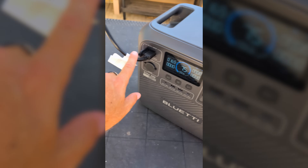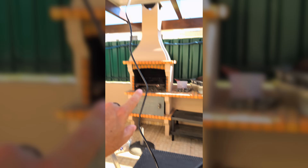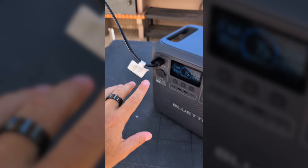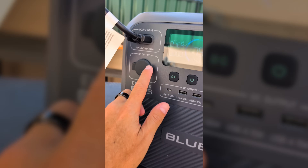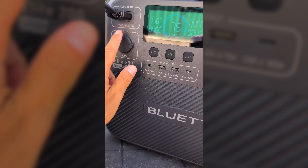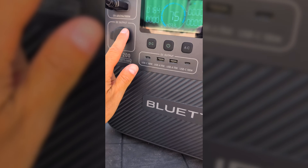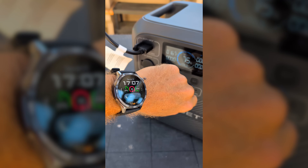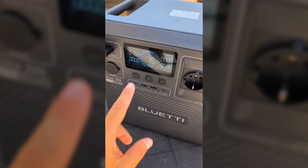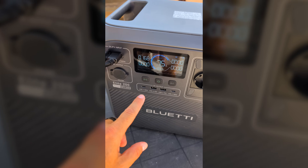I'm connected via the XT60 adapter to a classic solar panel right here. As long as we respect what's on the spec list — 12 volts to 60 volts, 20 amps, 1000 watts — we are okay. This is 5:07 in the afternoon, almost the end of the day, and this is a 320-watt solar panel.